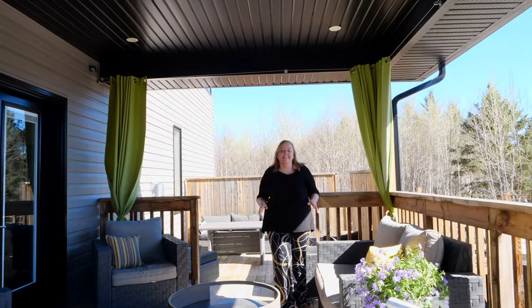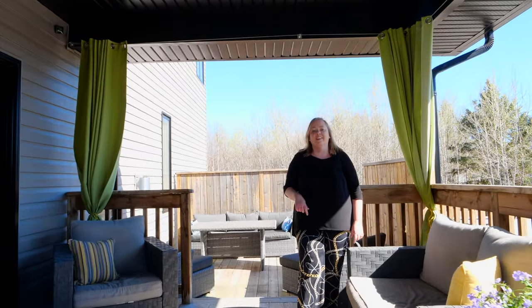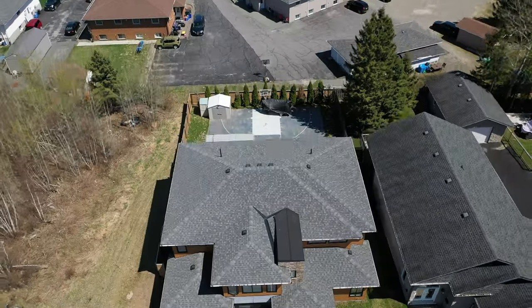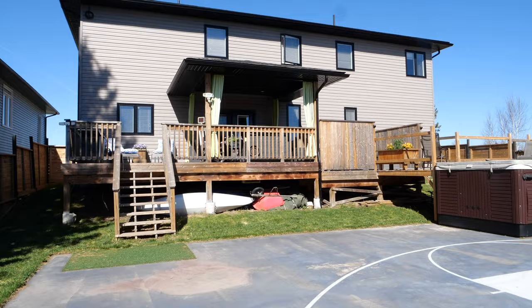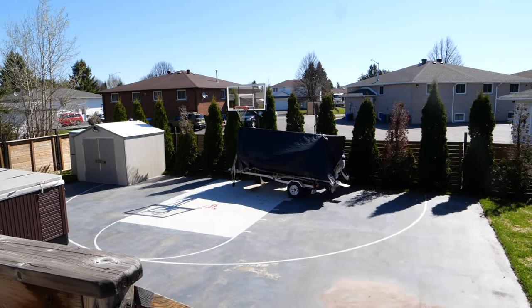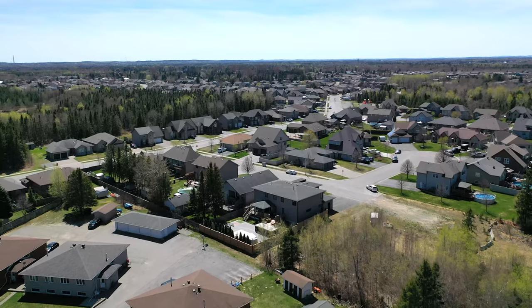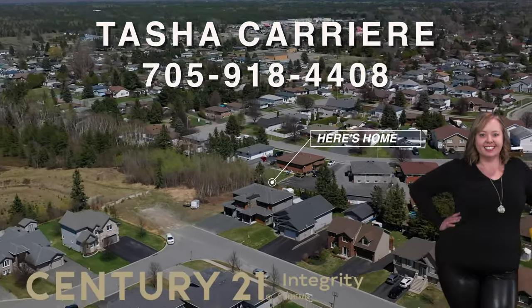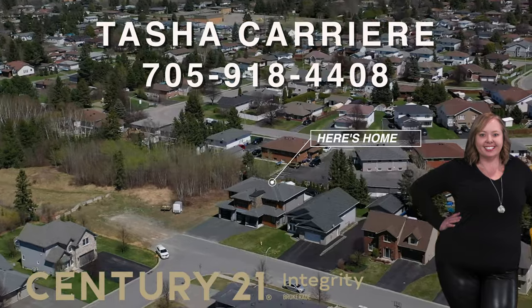If you can see yourself relaxing here at the end of a long day, give me a call and say hello to Valley Dream Home Living. We'll see you next time.